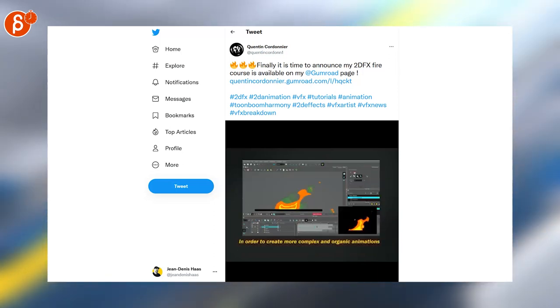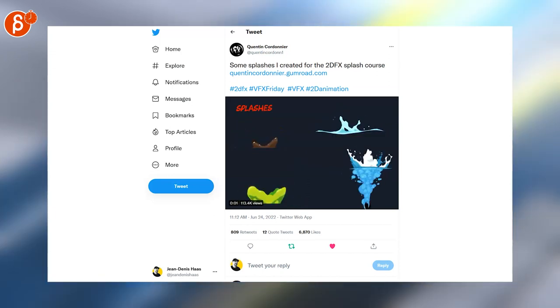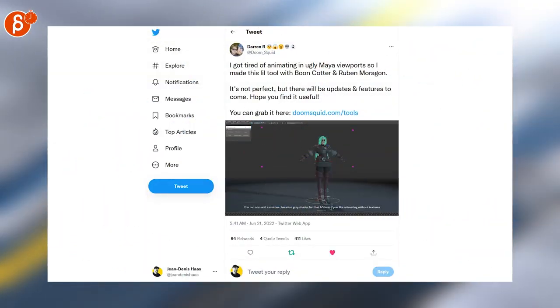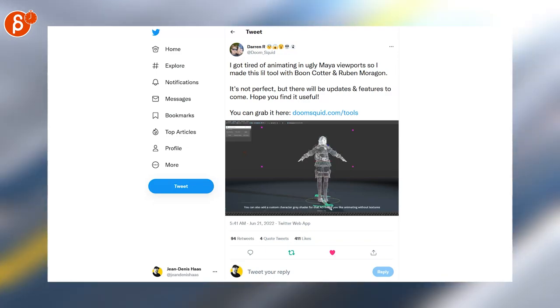Moving on from jobs, here's a really cool 2D VFX course. If you want to see some examples, go to this tweet and you can see some really cool splashing animation — look at the lower right one, the water is so neat. Here's a tool for the Maya viewport that sets up a couple of lights and lets you decide if the character has textures or not. Very cool.